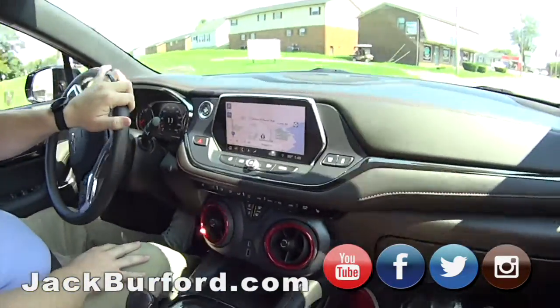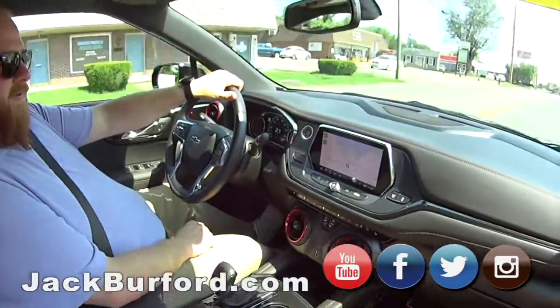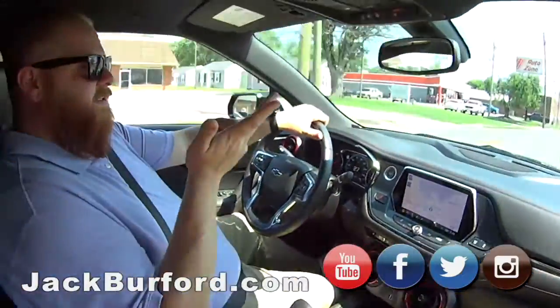You want to check it out? The stock number is 3869. You can find it at jackburford.com. Check out all our social media — Facebook, Twitter, Instagram, YouTube.